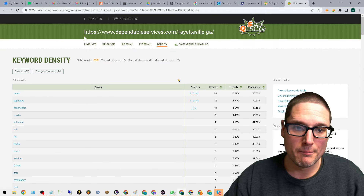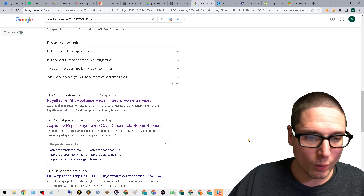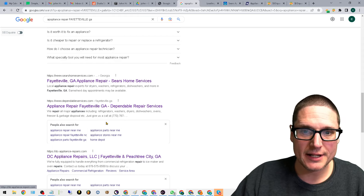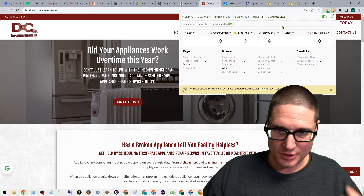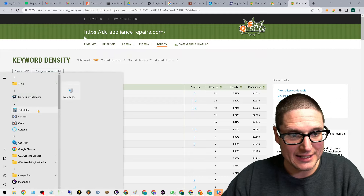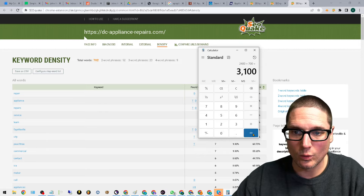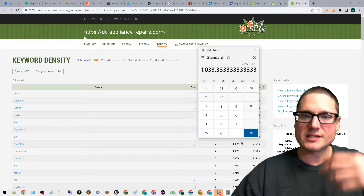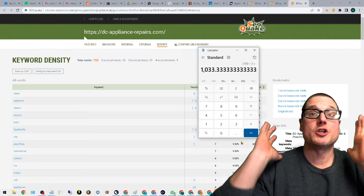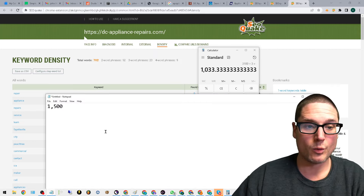One top performer — Sears Home Services — has 1,600 words. The next top performer in Fayetteville has 610 words. We grab one more company to establish an average: 700 words. So: 1,600 + 800 + 700 = 3,100 divided by three sites = approximately 1,050 words. Somewhere between 1,000 and 1,500 words is where we want to be, so we mark down that we need about 1,000 to 1,500 words.